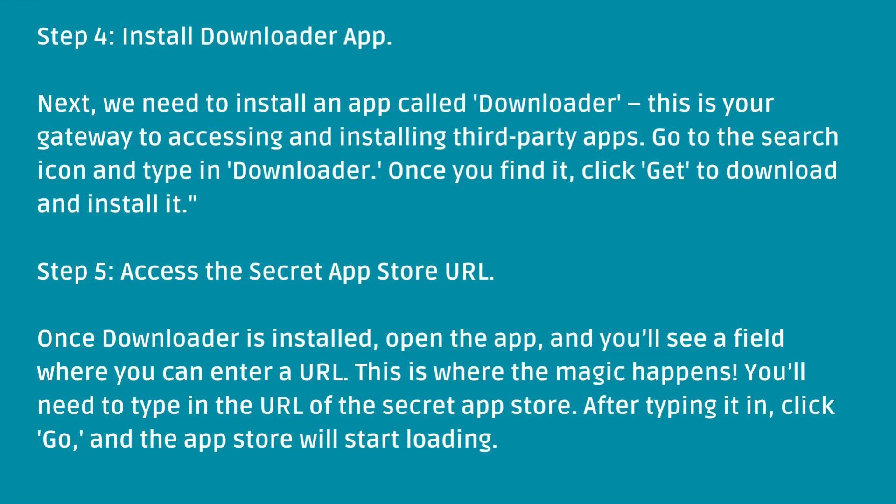Step 4: Install Downloader App. Next, we need to install an app called Downloader. This is your gateway to accessing and installing third-party apps. Go to the search icon and type in Downloader. Once you find it, click Get to download and install it.